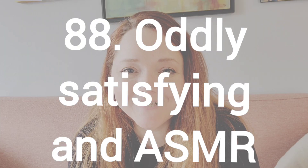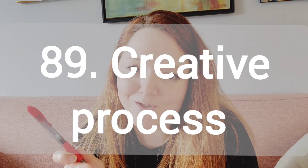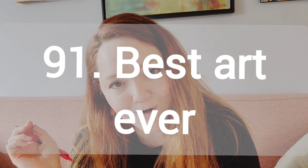Number 88, oddly satisfying and ASMR videos. So really hyper-focus on colors, maybe slow motion, maybe have really strong audio. Number 89, show your creative process from start to finish. We've reached number 90 — share the worst piece of art that you've ever done. Number 91, share the best work of art that you've ever done.